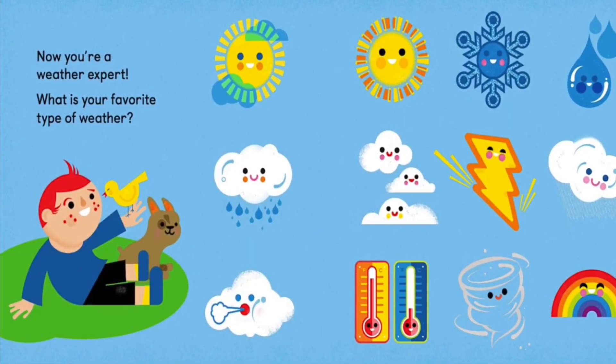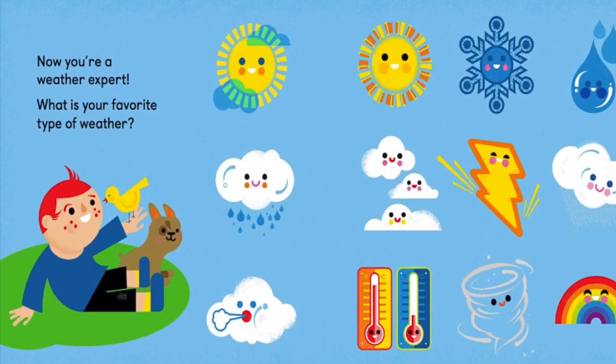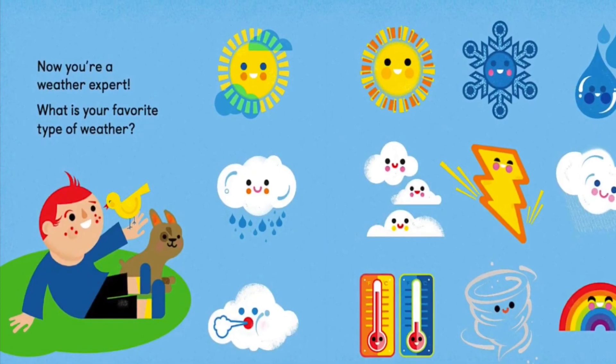Now you are a weather expert! What is your favorite type of weather? The end. Don't forget to subscribe.